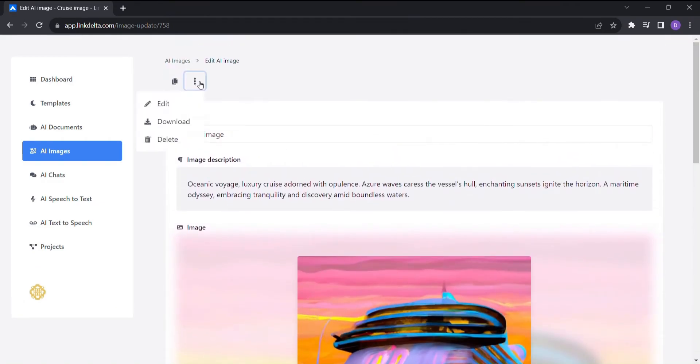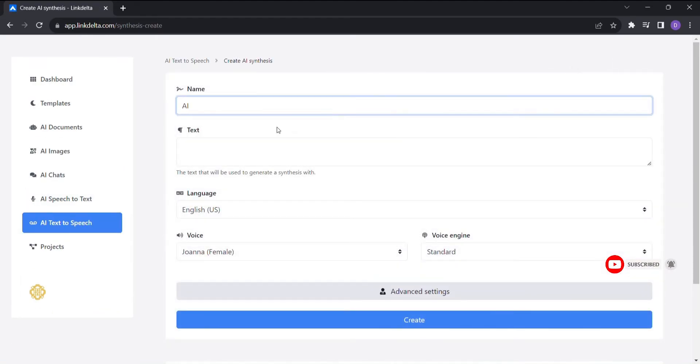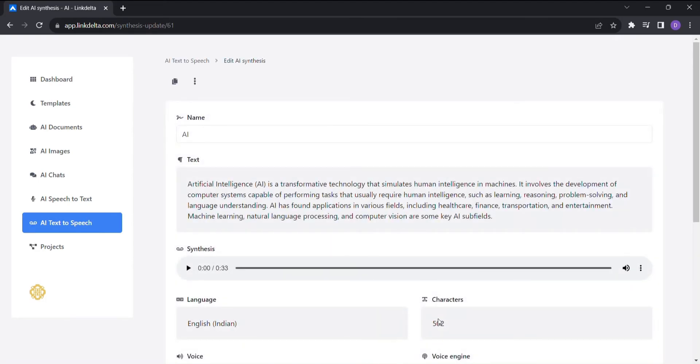But wait, there's more. With AI text-to-speech, you can give your content a captivating voice. Type in your text, select your desired voice style, and listen in awe as the AI word wizard brings your words to life with realistic, human-like voices.